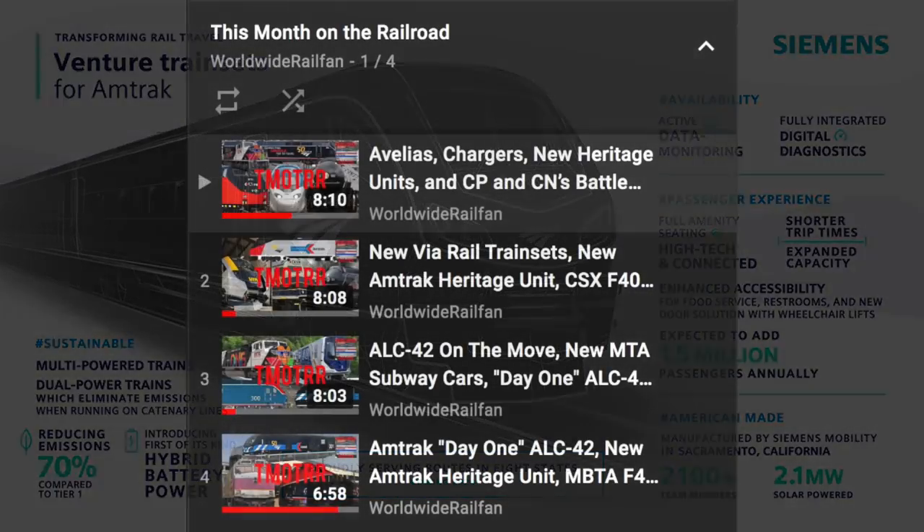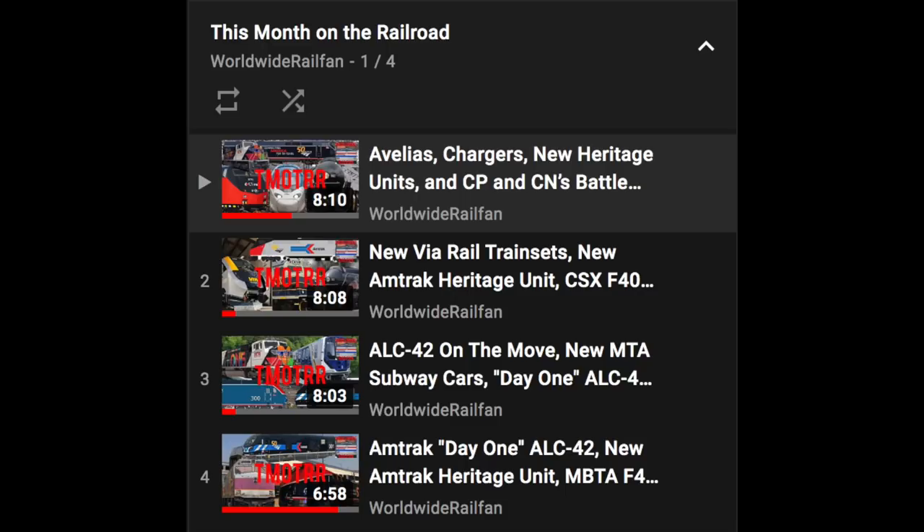Over the next 10 years, we'll see a full overhaul of Amtrak's fleet, and there's a lot to look forward to. I suggest you follow along on my YouTube channel with my monthly news series called This Month on the Railroad, where I'll cover every piece of news from Amtrak about the modernization of their fleet. Thanks for watching, and I'll see you soon in another video.